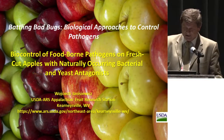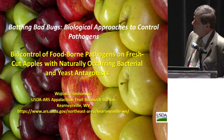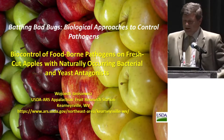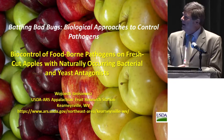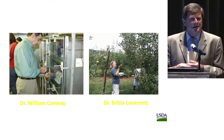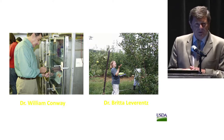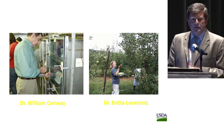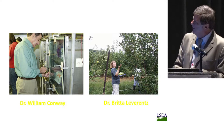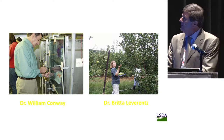Thank you very much for this nice introduction. Good afternoon. I'll be talking today about biocontrol of foodborne pathogens on fresh-cut apples with naturally occurring bacteria and yeast antagonists. I would like to acknowledge two people who contributed greatly to some of the research: Dr. William Conway, my collaborator for over 20 years, head of the USDA Fruit Quality Laboratory in Beltsville, Maryland, and postdoc Dr. Beretta Leverenz, who was instrumental in some of the research I will be presenting today.